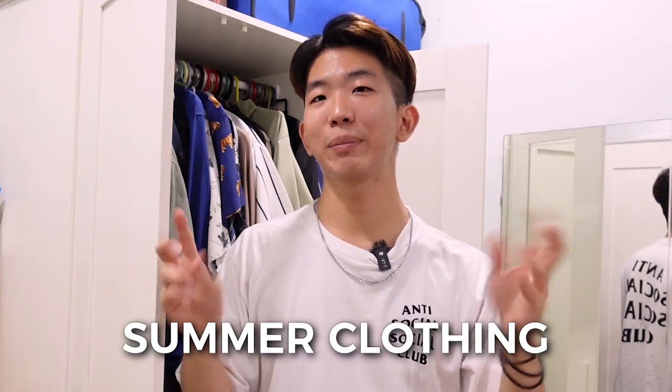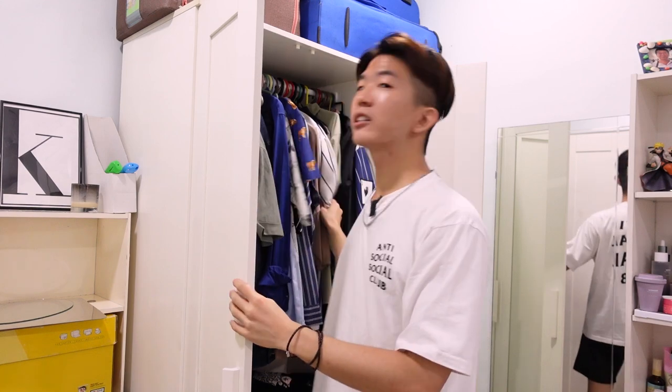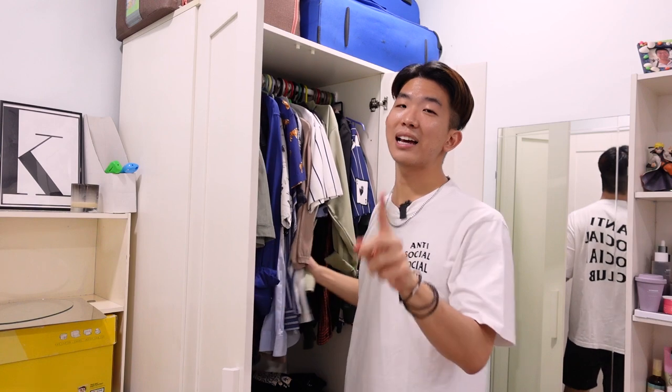It's a hundred dollar haul of items that I call summer clothing, because the weather has been just so hot in Malaysia. The items have already arrived and I've actually opened up and reviewed some of them, so it's more like I'm going to show you what I think of each one.